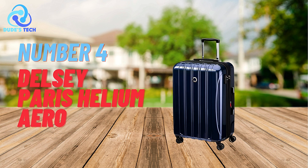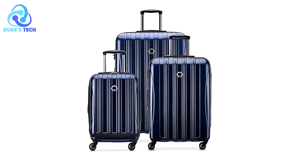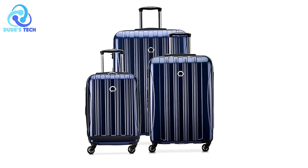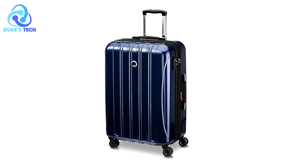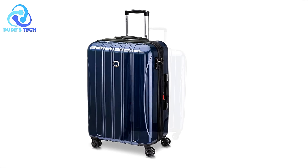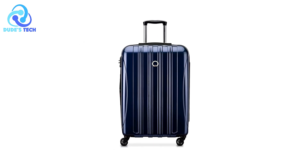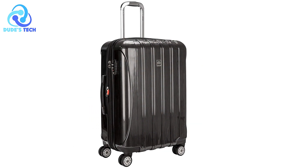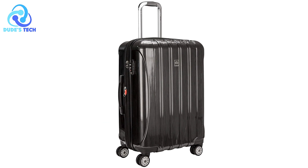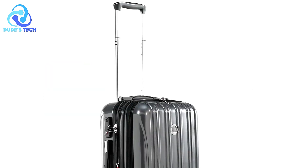Coming in at number 4, we have the Delcy Paris Helium Aero Hardside Expandable Luggage. It offers a blend of durability, maneuverability, and convenient packing features, making it a strong contender for travelers who value resilience and ease of movement. Crafted from 100% polycarbonate, this luggage is designed to withstand the rigors of frequent travel while maintaining a sleek and stylish appearance. With double spinner wheels and a TSA-approved lock, it aims to provide a comfortable and secure travel experience.